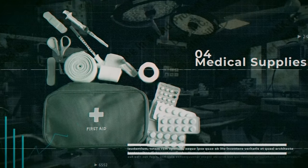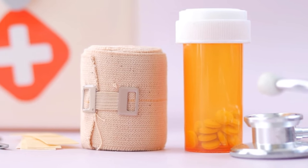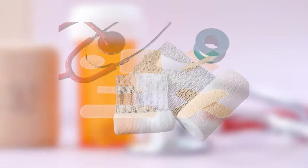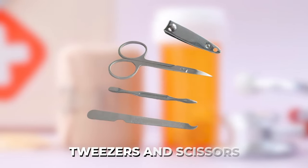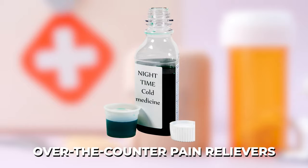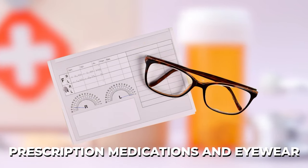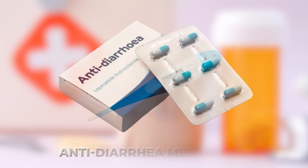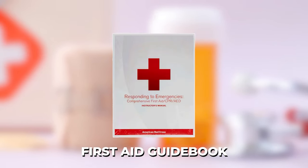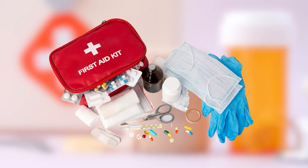Number four: medical supplies. A comprehensive first aid kit is a must. It should include adhesive bandages of various sizes, sterile gauze pads and adhesive tape, tweezers and scissors, antiseptic wipes and hydrogen peroxide, over-the-counter pain relievers, antibiotic ointments, prescription medications and eyewear, a thermometer, anti-diarrhea medication, antacids, laxatives, and a first aid guidebook to help guide you through how to use these items.